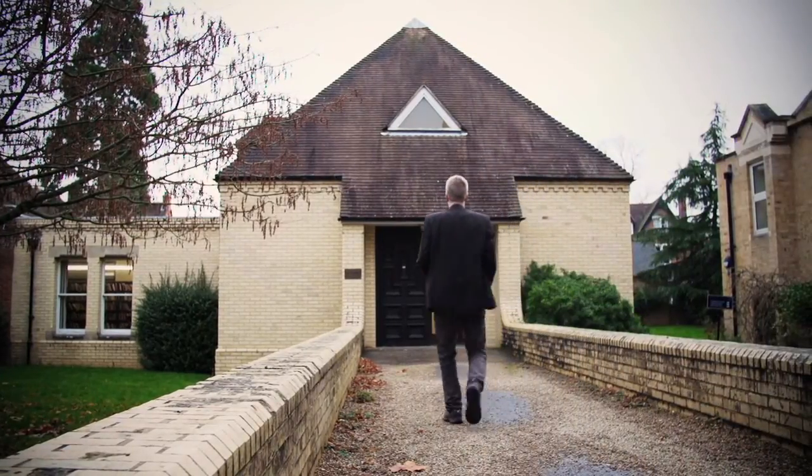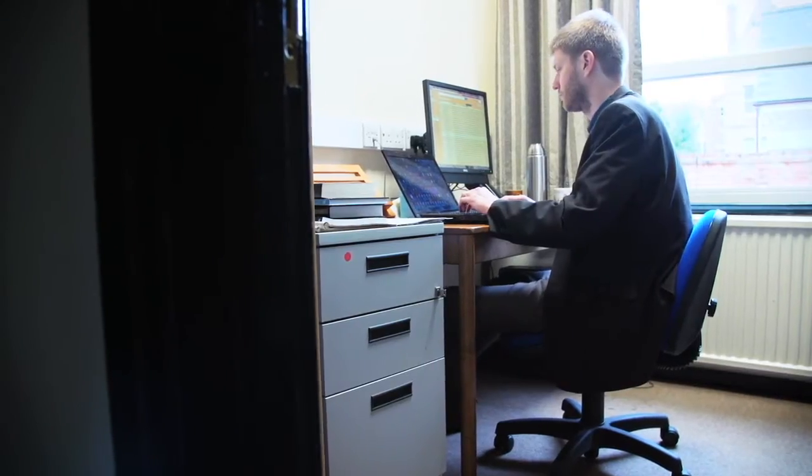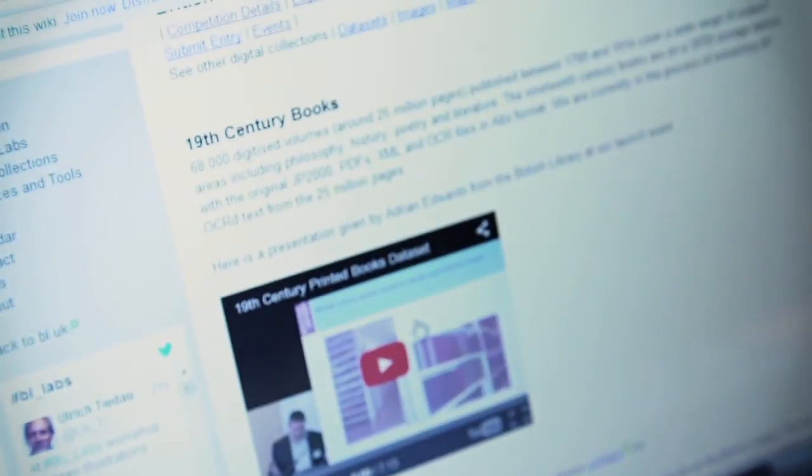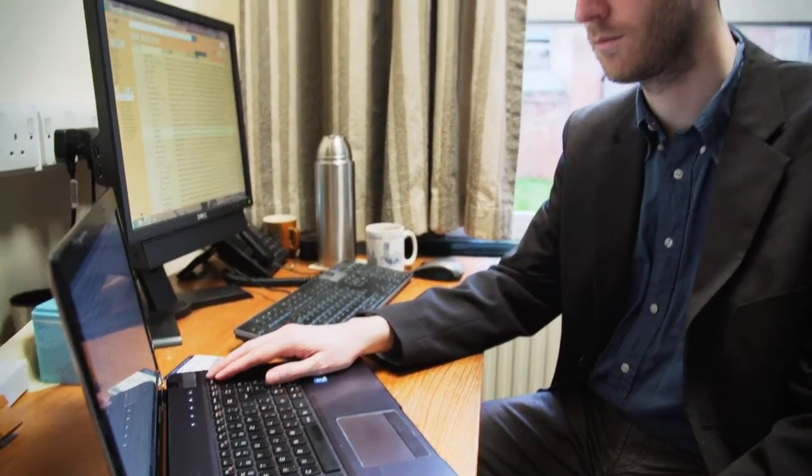I'm Peter Francois. I'm a postdoctoral research fellow at the Institute of Cognitive and Evolutionary Anthropology at Oxford University. I did a PhD in history looking at Victorian travellers to Europe, Belgium and France in specific. I trained as a traditional historian, interested in reading sources and interpreting them and looking for trends.